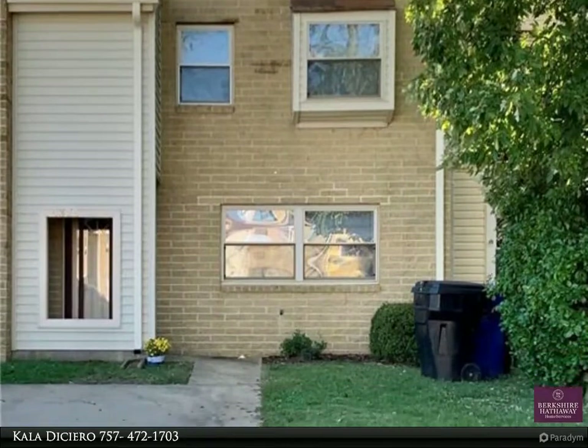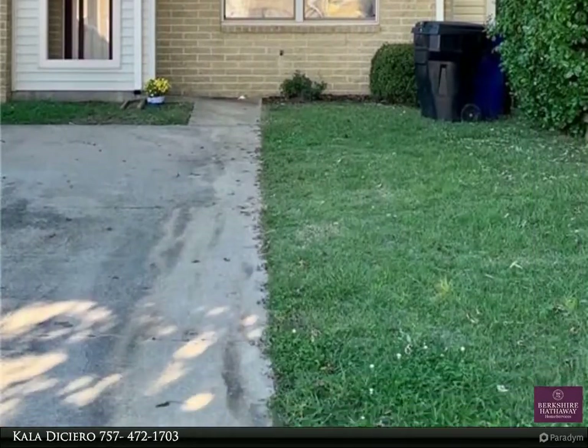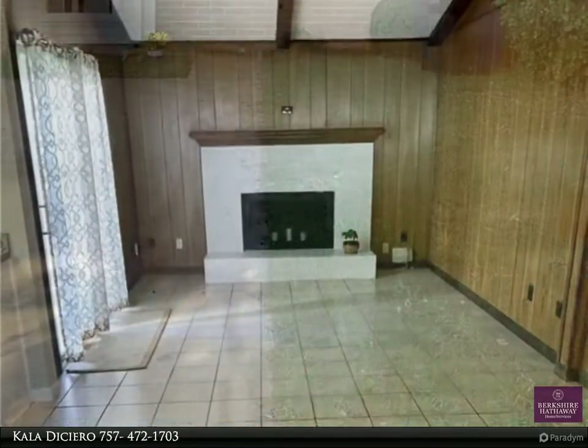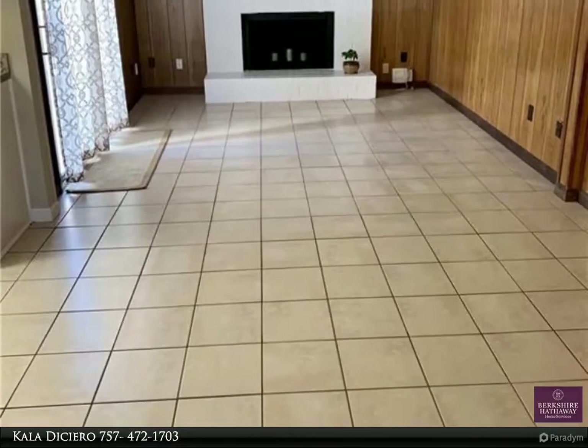This Berkshire Hathaway Home Services Town Realty property video is presented by Kala Desiero. Come and get it! Over 1,600 square feet in Kempsville under 200K.